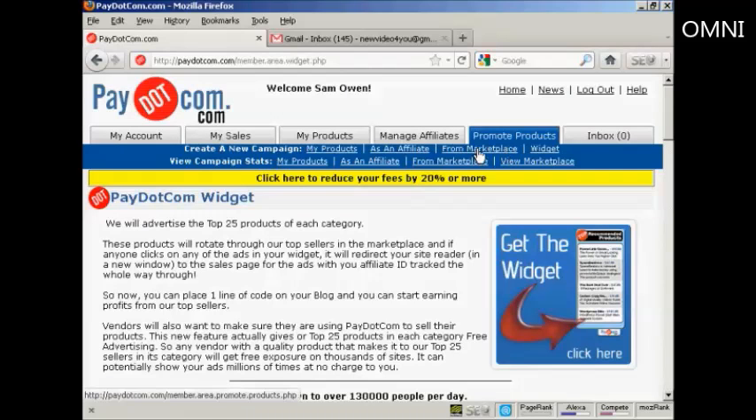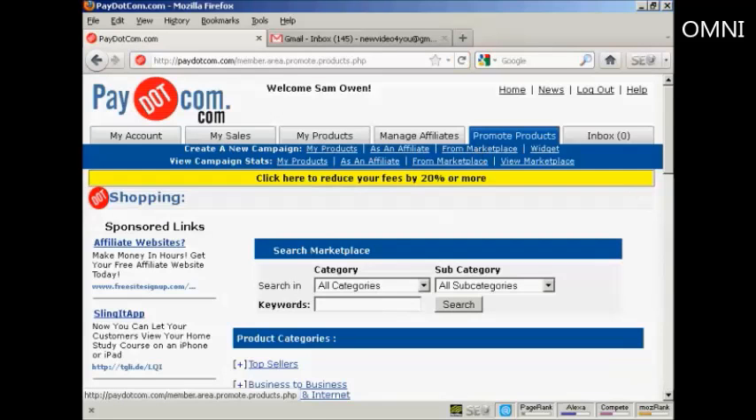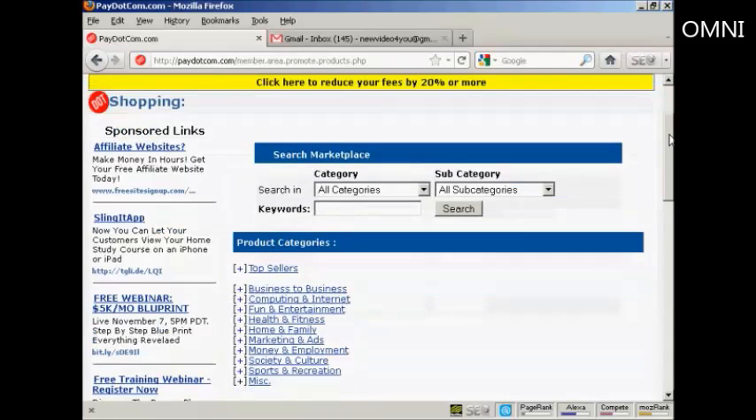Let's say I want to promote a product from the Marketplace. I'm going to click here on the link from Marketplace, and then you can search the Marketplace. You can search by keyword, and you can drill down through categories and subcategories.